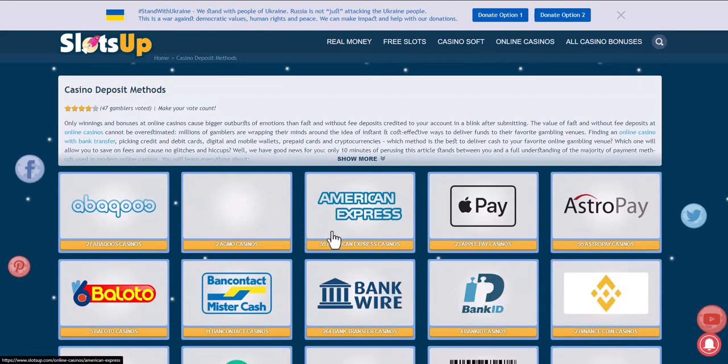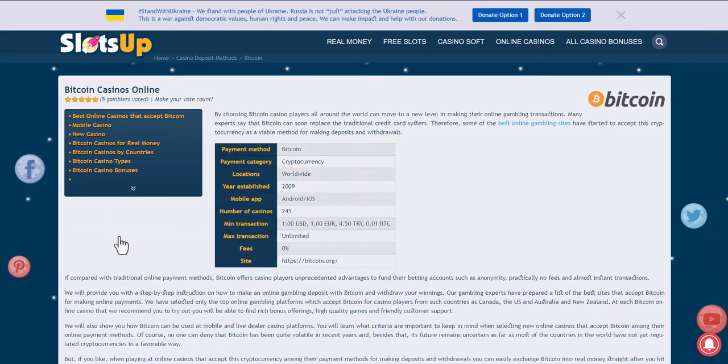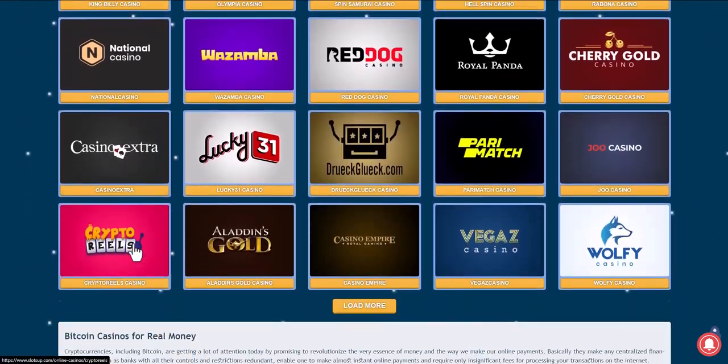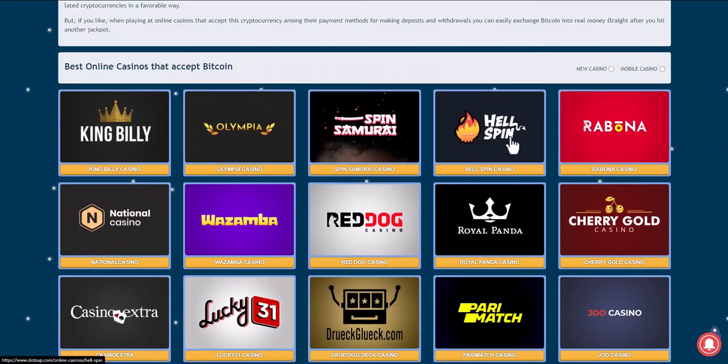Choose the payment method Bitcoin. We back online casinos if they accept any payment method, and choose the one that suits us best. Take for example Hellspin online casino. See your appearance record or register.